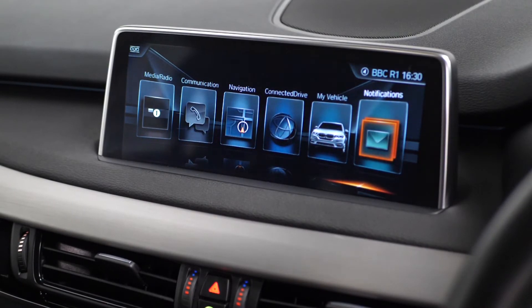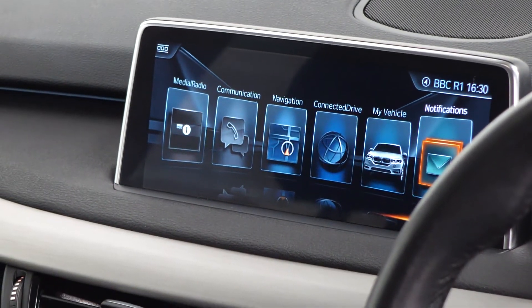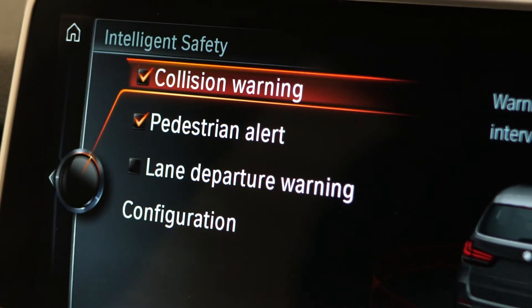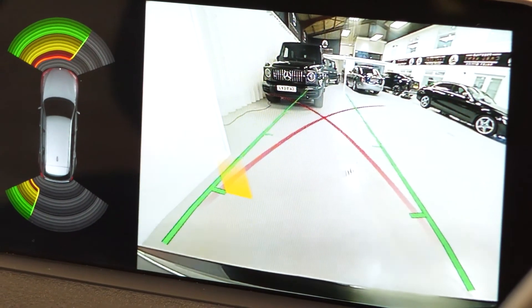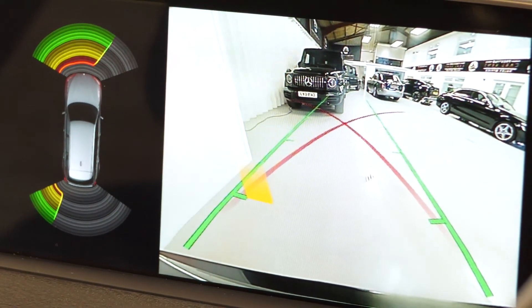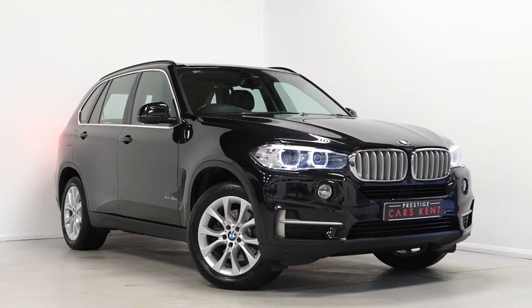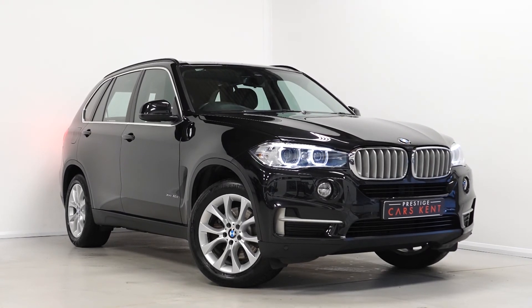You've got your centre screen here with access to some of your infotainment features, some of your driver assist modes visible on the screen, and you've also got access to your optional reversing camera from here. If you'd like any more information on this 2017 BMW xDrive X40D SE, please contact one of our sales team through the number provided at the end or enquire via our website.